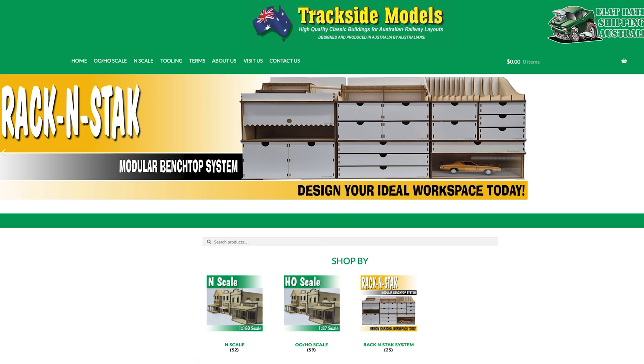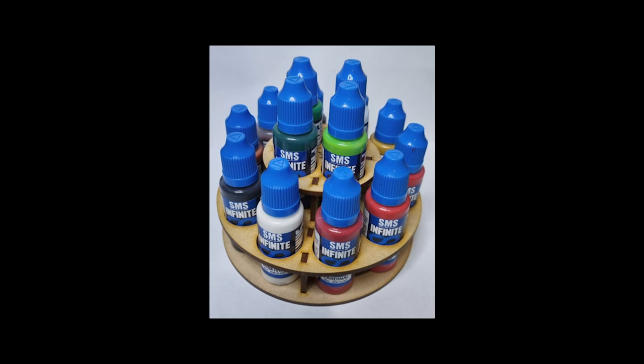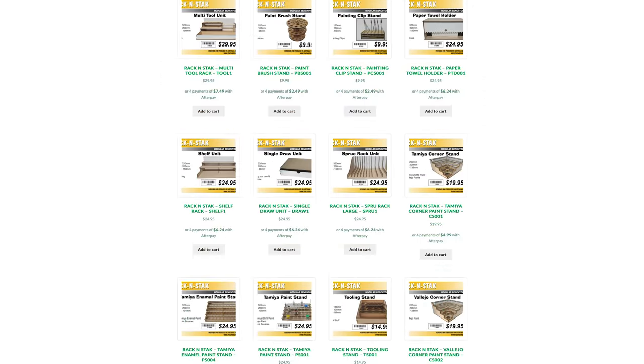Trackside Models have announced their newest product line — they've added to the rack and stack system for the tabletop painter. These are specifically designed for the SMS Infinite Range but will also hold Vallejo paint just as nicely, holding up to 14 paints in one hit. This rack will set you back $9.95. Having a quick look around their website, I noticed a number of racking options for model railway needs, including painting drawers, shelving units, holders for paper towels, tools, paint and much more — keeps everything nice and neat.